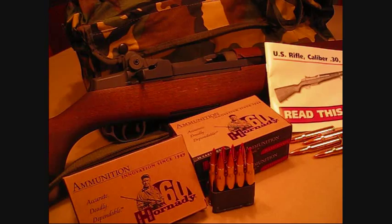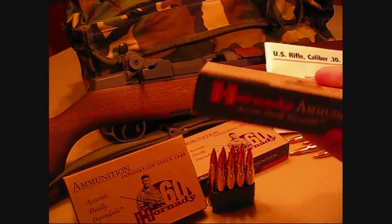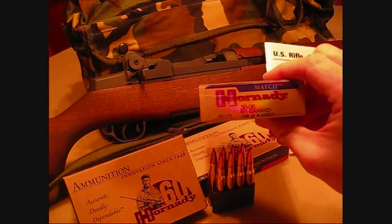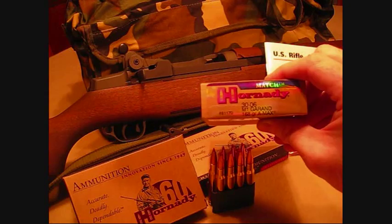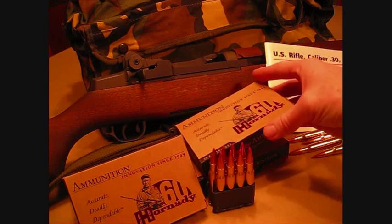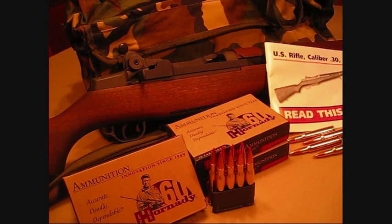This is really specifically made for the Garand. It's part of their AMAX line — a 168 grain ammunition designed specifically for the M1 Garand. I know some other companies make similar ammunition, specifically Federal, so I'm sure their ammunition would be just as good.